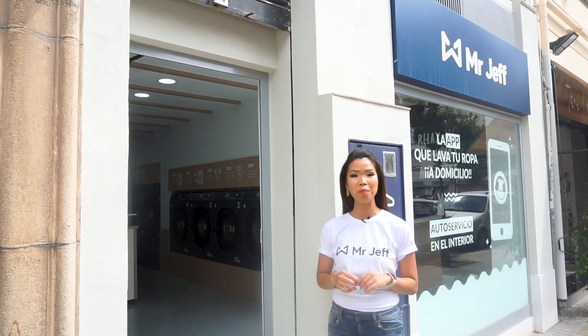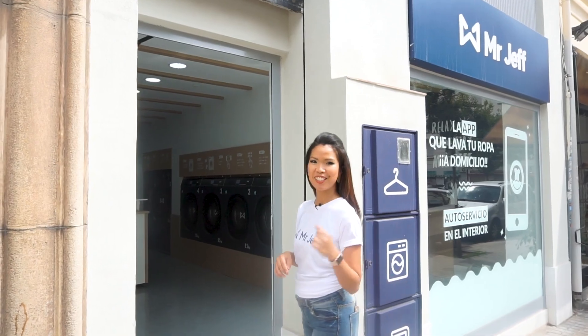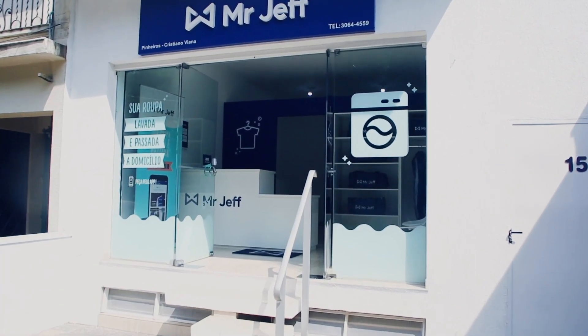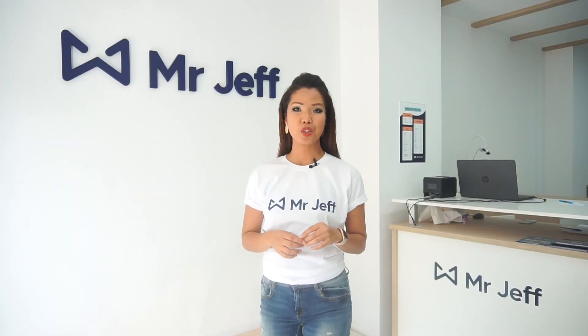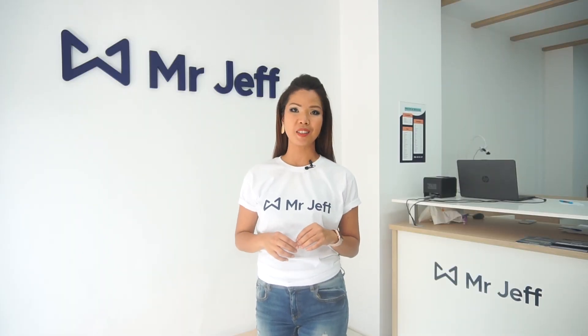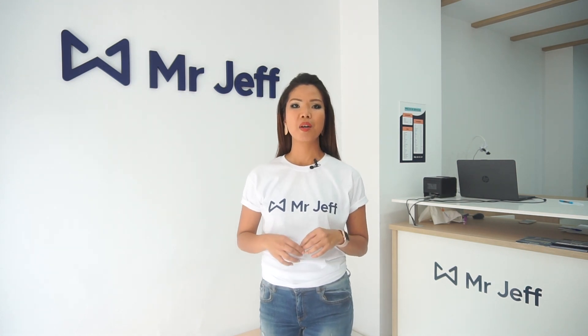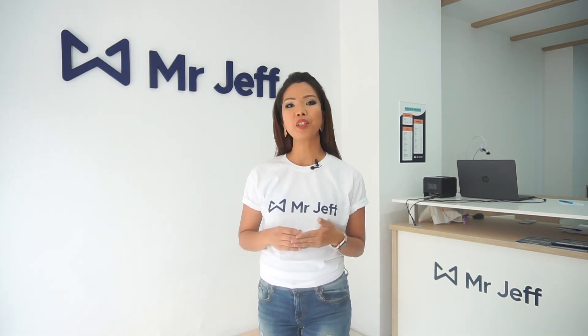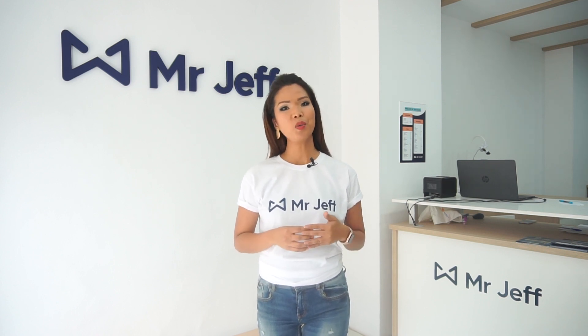I'm Joanna and today I'm in Mr. Jeff's hub to show you how the franchise works. The management of Mr. Jeff's store is very easy if you make good use of all our technological platforms. We make them available to you in order to achieve optimal functioning in your store. Below, we will show you the operational routine of a Jeff's store.